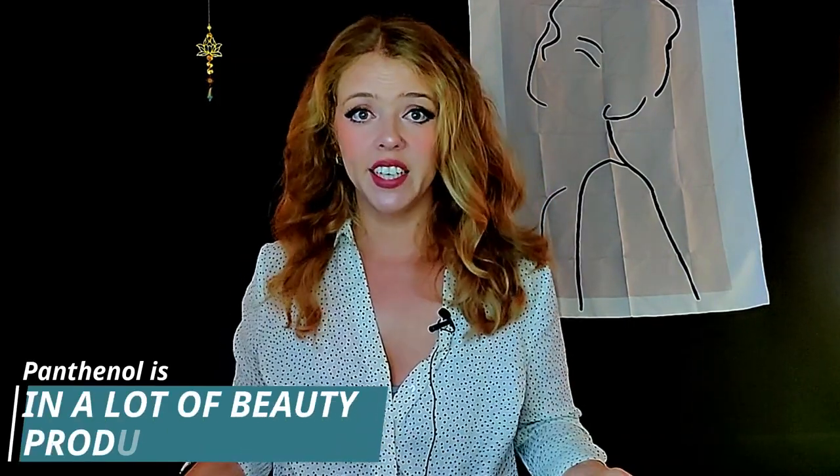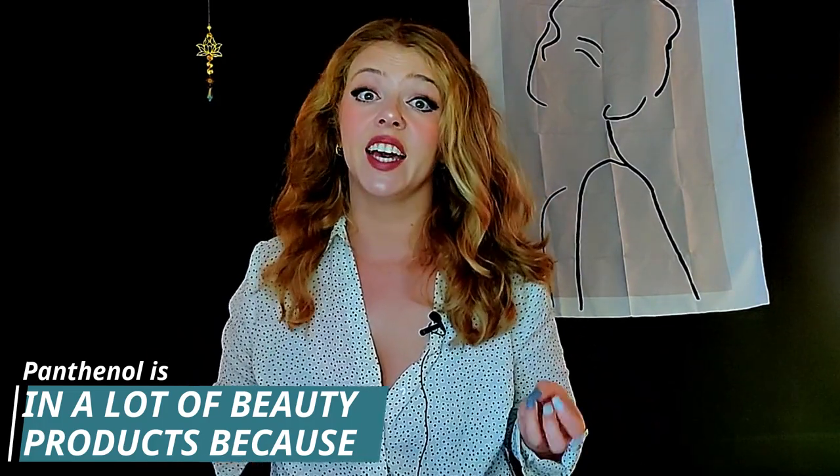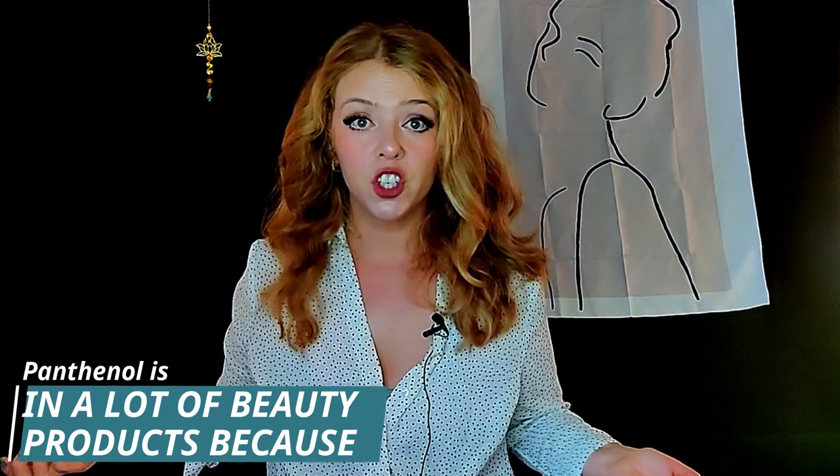The fact that your skin is very smooth and soft means that your makeup will also work much better. You will also find Panthenol in hair care because it is capable of protecting the hair shaft and strengthening the hair as well as the skin. You'll find it in body care and even nail polishes because it has so many different benefits.